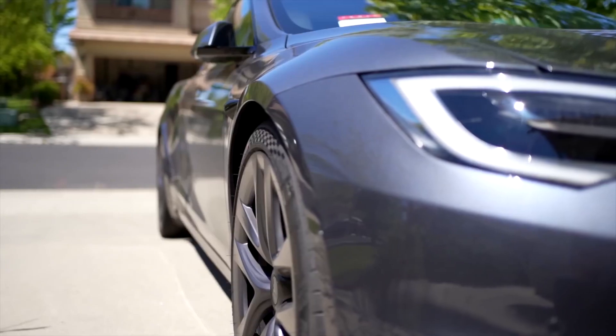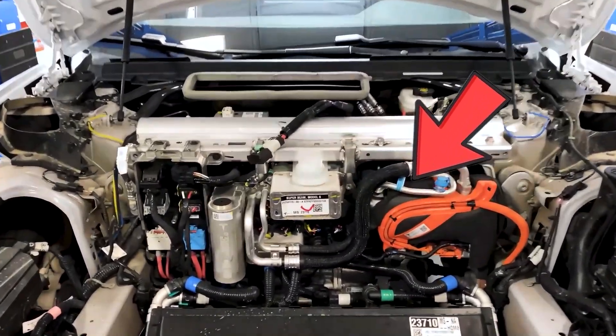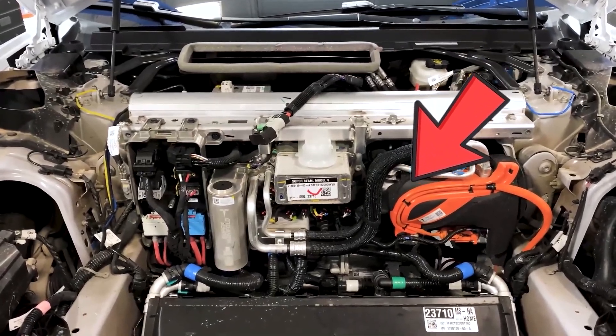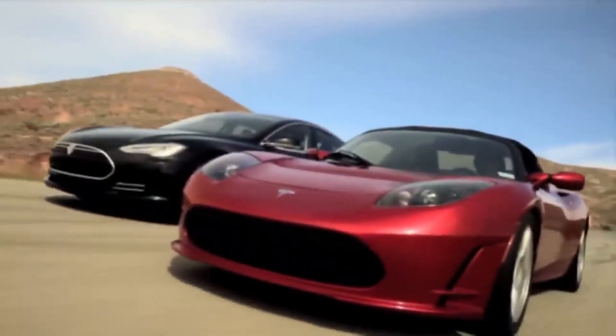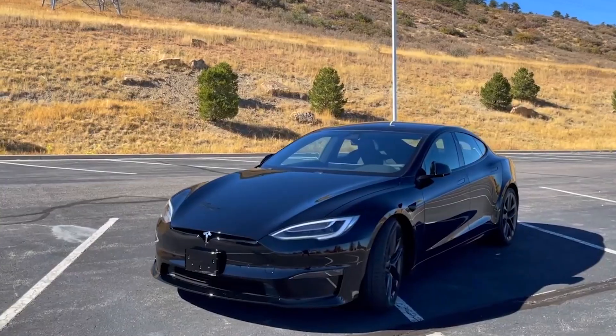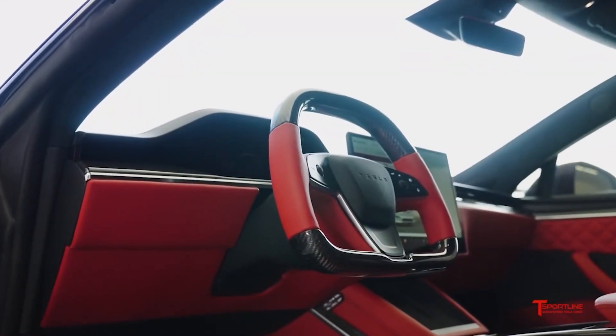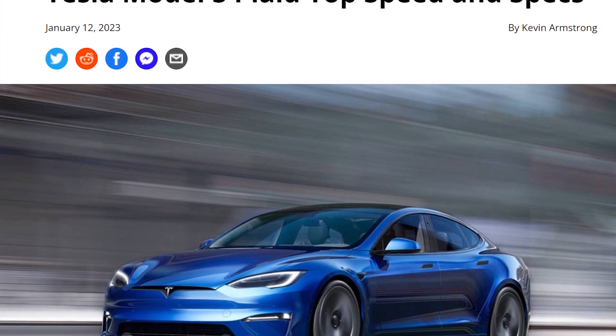The Plaid outdoes its predecessors in many ways, including when it comes to the size of its radiator. The radiator of the Plaid is double the size it used to be in other Tesla models. The performance of previous Tesla models typically declined after a few acceleration runs on a full charge, but this new model fixes that issue and many others — and it also takes it a step further by defying the laws of physics.